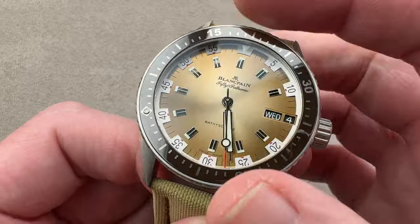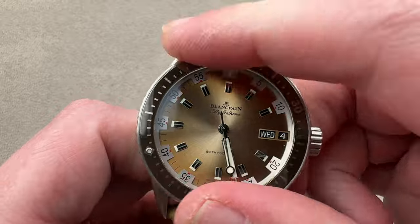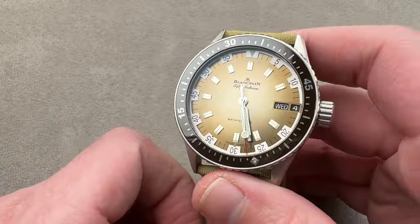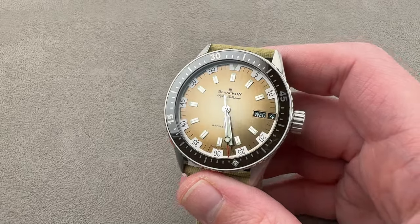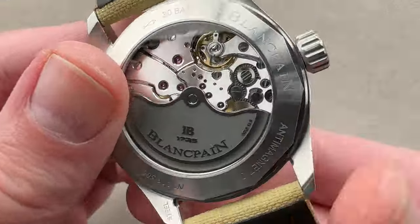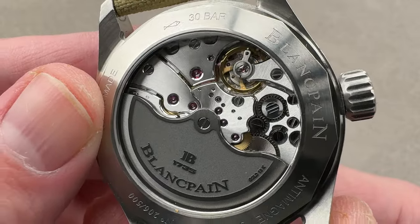Ceramic bezel insert, super crisp 120-click action. We'll do a lume shot here — easy to see. With all three hands luminescent, you know that it's ticking or not ticking in the dark, which is always important. I think every dive watch should have a lumed seconds hand so you know if you're using it as a backup dive timer whether it's functioning. The movement is the 1315 DD for Day-Date and it's as beautiful as the standard caliber.